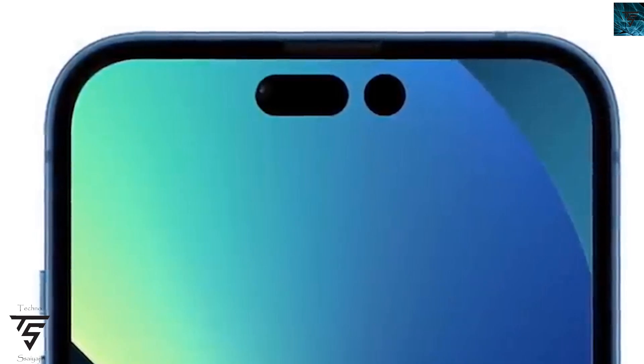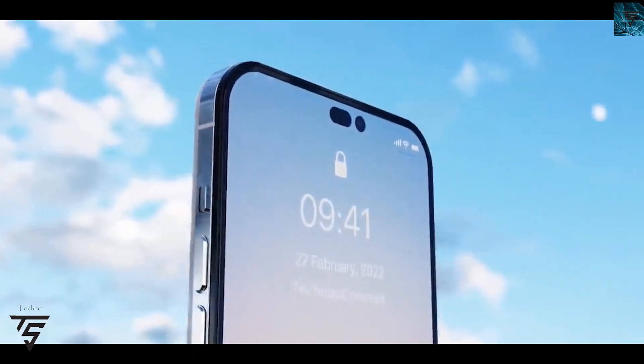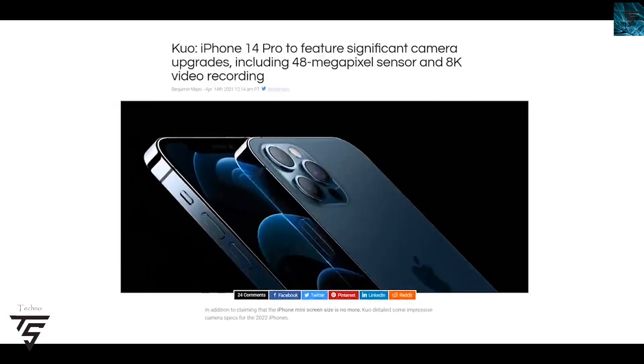The single front-facing camera will be in a single punch hole. To be honest it looks kind of weird, but it also comes with 8 gigs of RAM for the first time ever in an iPhone. Along with that, it has a 48-megapixel camera with 8K video recording support, and the camera module will be flushed to the screen by making the back of the iPhone a little bit thicker.